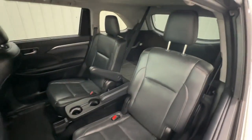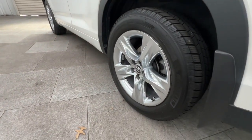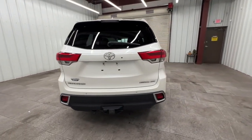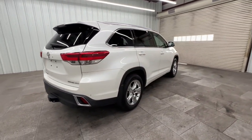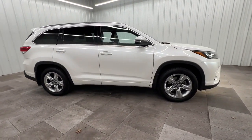Navigation system, keyless entry, moonroof, satellite radio, power liftgate, backup camera, fog lamps, heated mirrors, power passenger seat, cooled front seat. Feel the confidence that comes standard with this safe and solid Highlander.